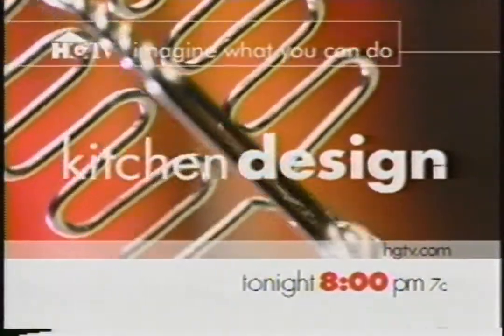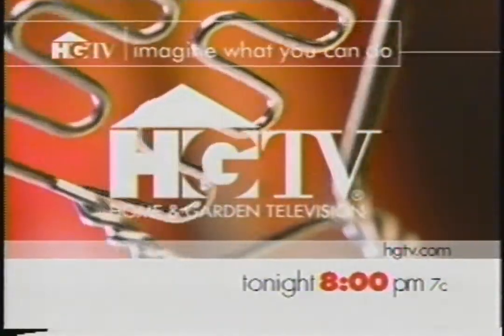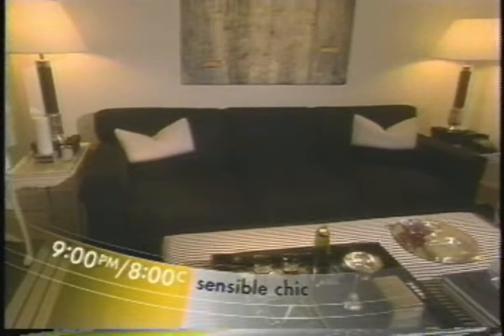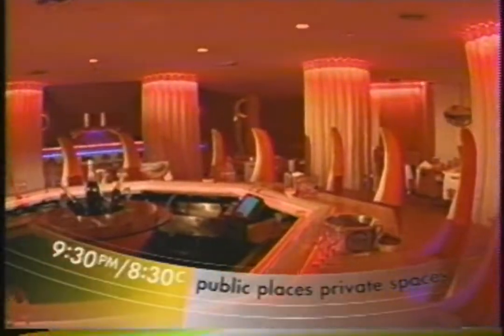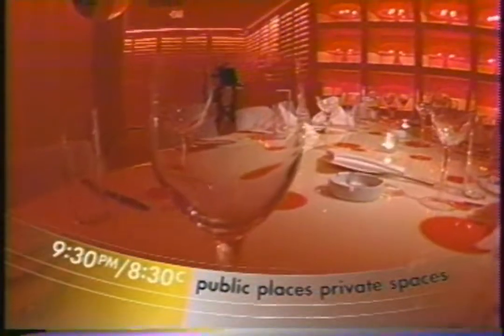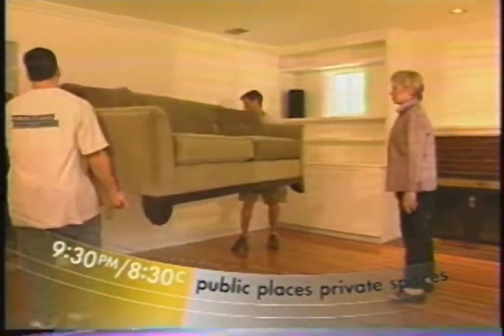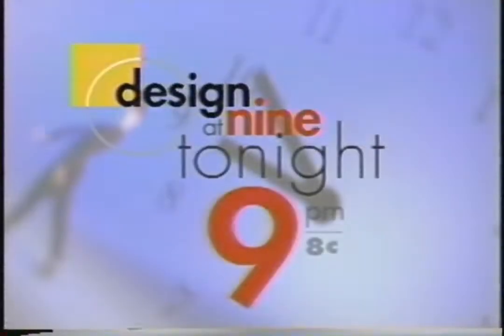HGTV takes you inside the country's most magnificent kitchens on Kitchen Design. Tonight at 8 on HGTV — Home and Garden Television. Tonight on Design at 9: how do we turn this into a high-end family room like this? Find out on Sensible Chic. Then on Public Places Private Spaces, visit this great place and add this cool design style to your space. Design at 9, tonight at 9 on HGTV.